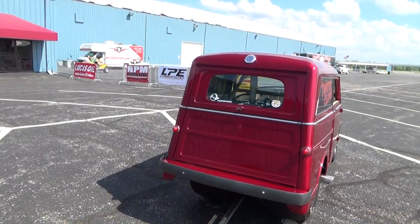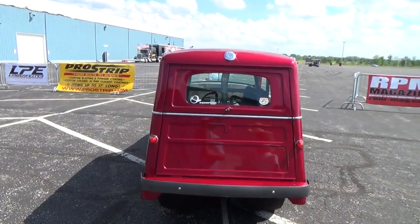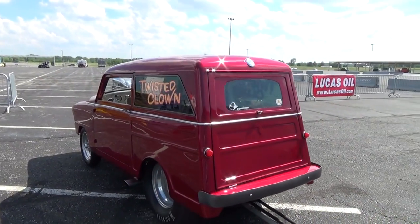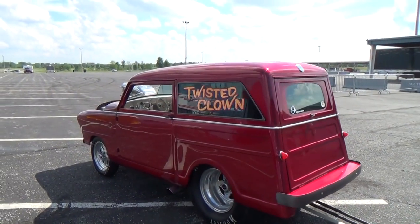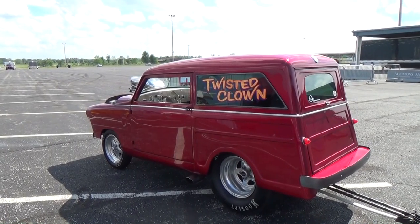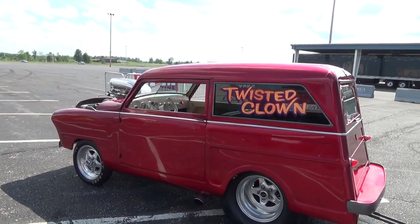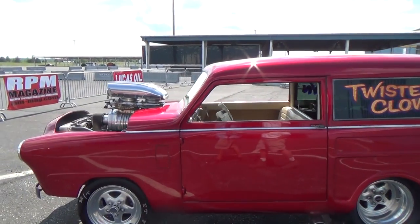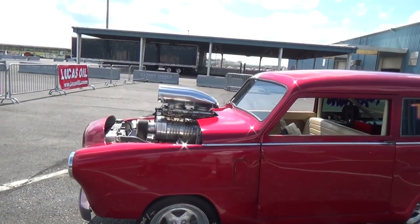I wasn't sure if it was ever going to get done because it seemed like a back burner project — you had other things going on. Then the next thing I know I see it's in paint, and then you tell me, 'Hey, I'm gonna have it at the show.' You get a spark in your butt, you gotta go with it. So that's cool. It's a House of Color candy apple red — candy over a silver base.